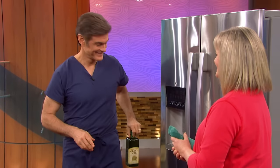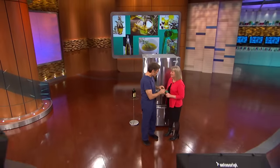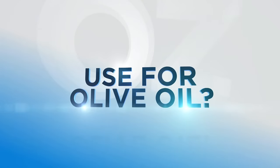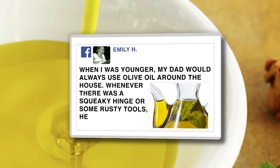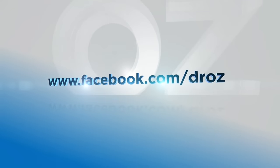Don't forget my absolute favorite use for olive oil — to help you lose weight and stay healthy. You can find out how to do both on my Total 10 Rapid Weight Loss Plan at DrOz.com. And share your own favorite creative use for olive oil on Facebook.com/DrOz.